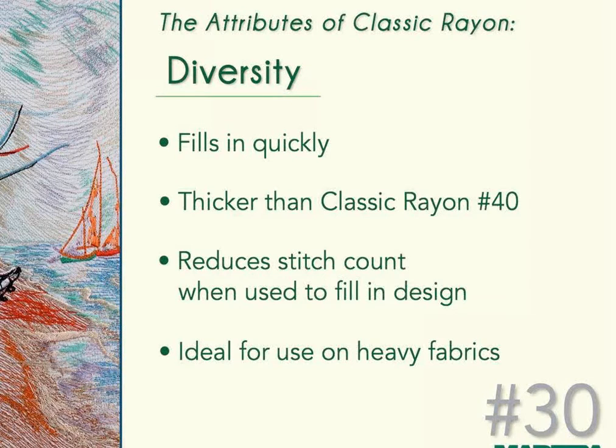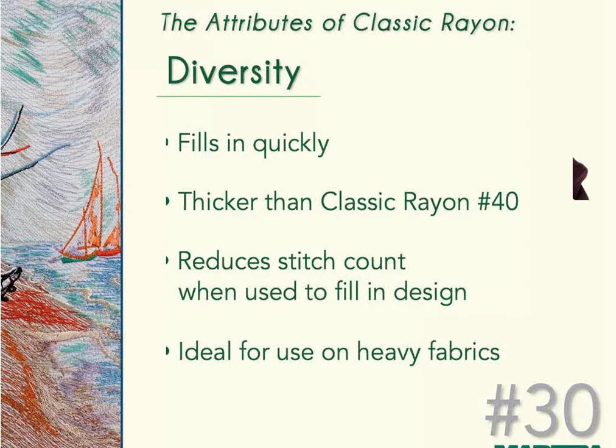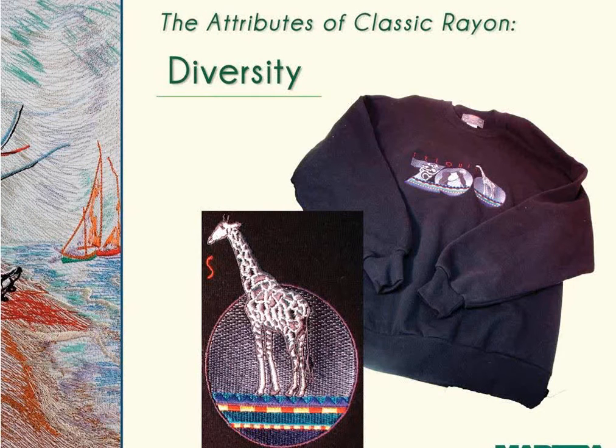Now going in the opposite direction — Classic Rayon 30-weight is a thicker embroidery thread used for filling in large areas in a design. It can reduce your stitch count by about 20% when used for fill, and it's ideal for use on heavy fabrics. A semi-full front shirt design was stitched out on a sweatshirt — Classic Rayon 30-weight was used in the larger letters, giving it a unique look while reducing stitch counts in those areas.